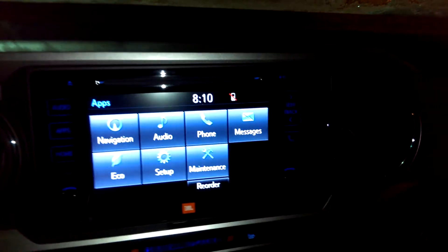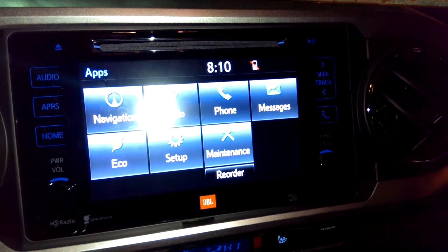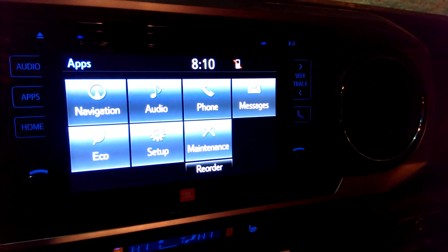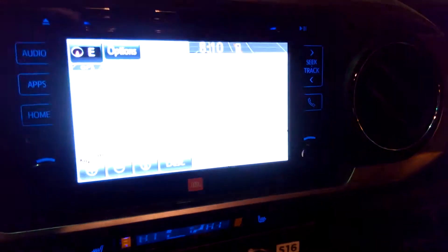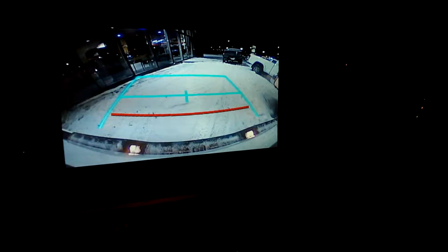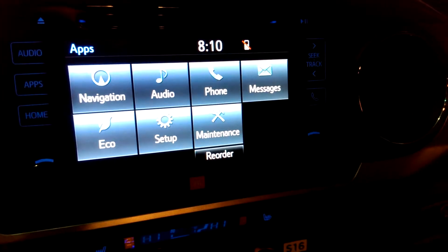Brand new is this display screen — it is a bigger screen than previous years, touch screen of course. So you can play music wirelessly from your phone. You've got navigation, and you've also got your backup camera in here as well, along with information on the vehicle.